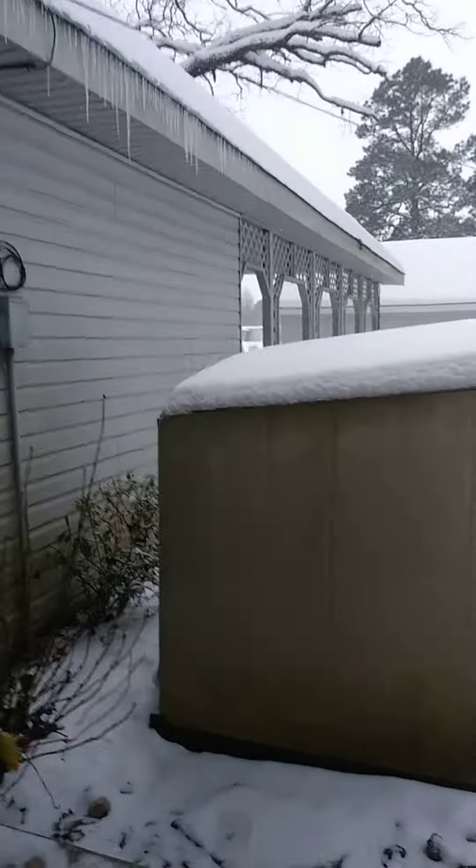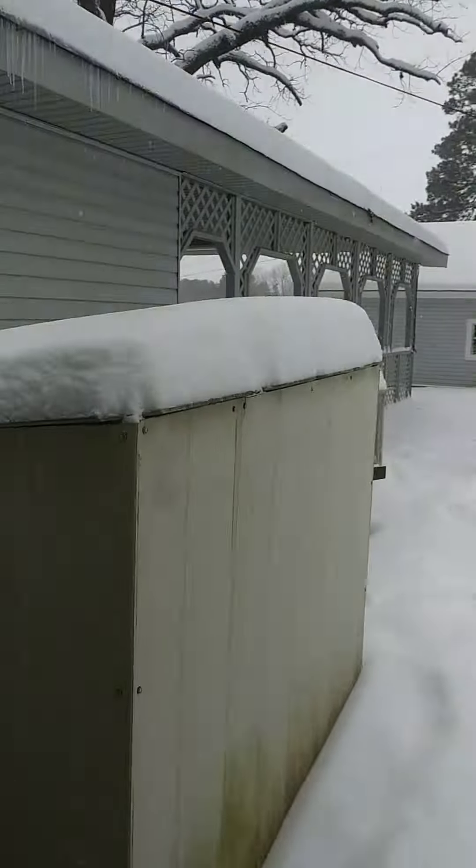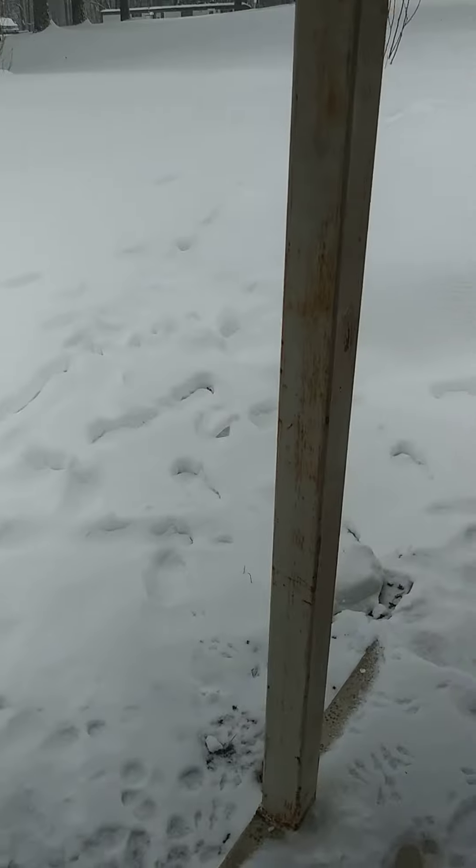Look at this. This is the bottom of it — that's how much snow is just on top of it. I shoveled this whole thing yesterday just to do it, and just look at it. It just covered it right back up.